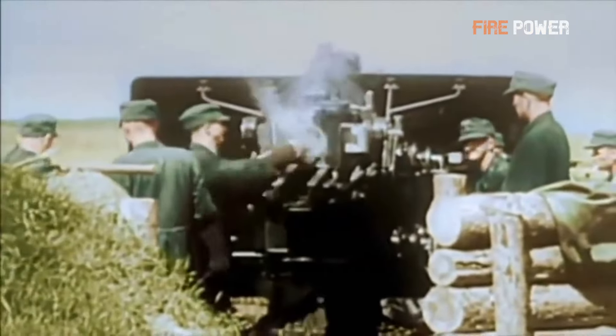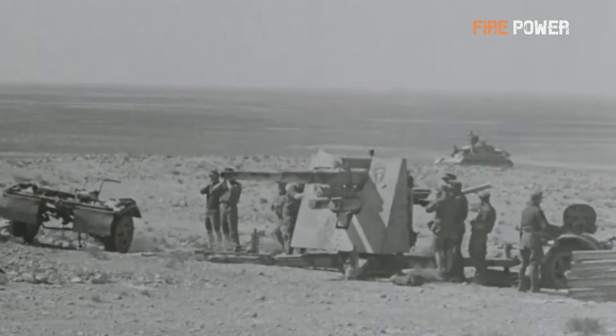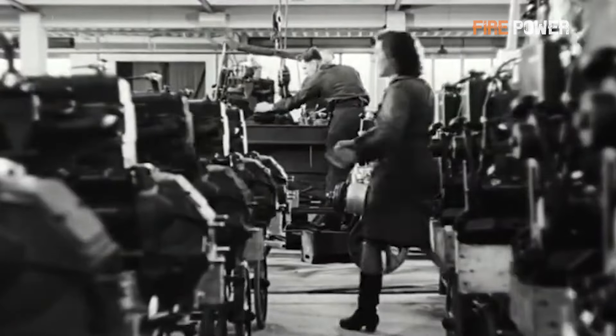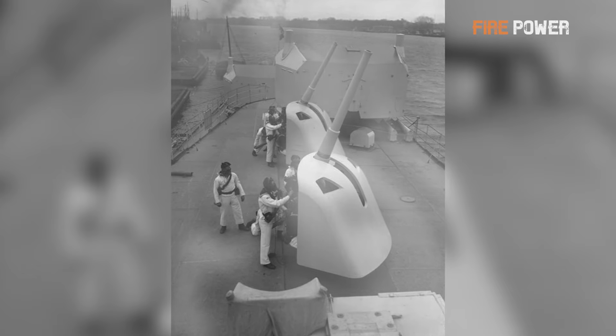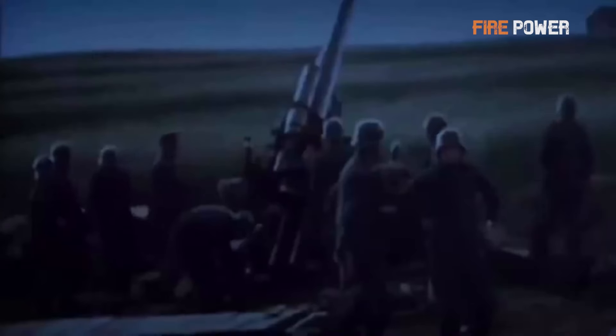The naval 88mm guns were not limited to a single type. During the pre-dreadnought era, various types of 88mm guns were employed for anti-torpedo boat duties. The original 8.8cm SK L35 suffered from low muzzle velocity due to its relatively short barrel length of 35 calibers. To overcome this, all German Imperial Navy dreadnoughts during World War I were equipped with the 8.8cm SK L45, featuring a longer barrel of 45 calibers, resulting in higher muzzle velocity of approximately 890 meters per second, making it more effective against fast-moving targets.